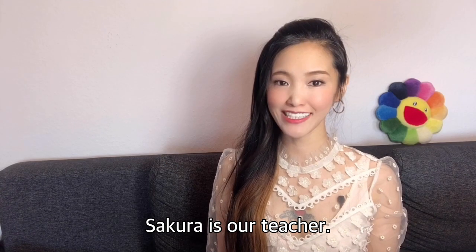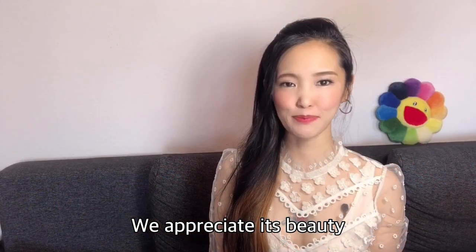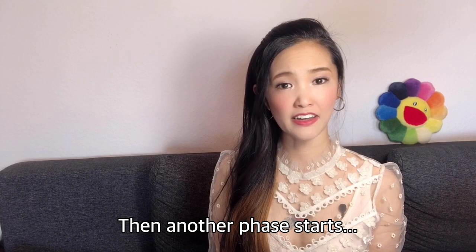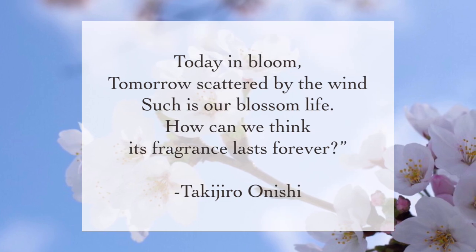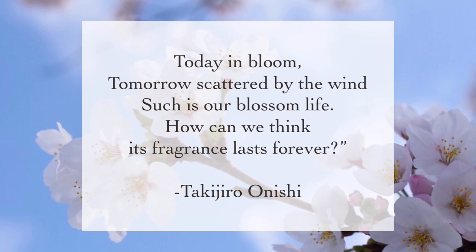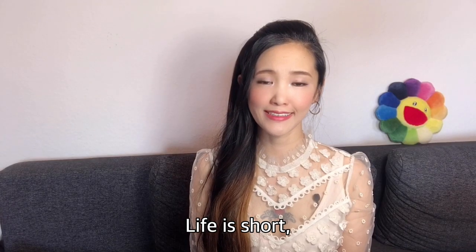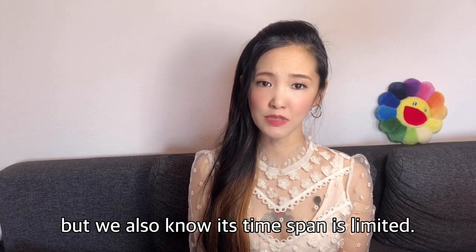Sakura is our teacher. The old dark trees teach us a lesson every year. We appreciate its beauty by admiring the flowers, and contemplate life by seeing the sakura falling. Then another phase starts. Here is another short poem: 'Today in bloom. Tomorrow scattered by the wind. Such is our blossom life. How can we think? Its fragrance lasts forever.' Life is short. Seize the day. We appreciate beauty, but we also know its time span is limited.